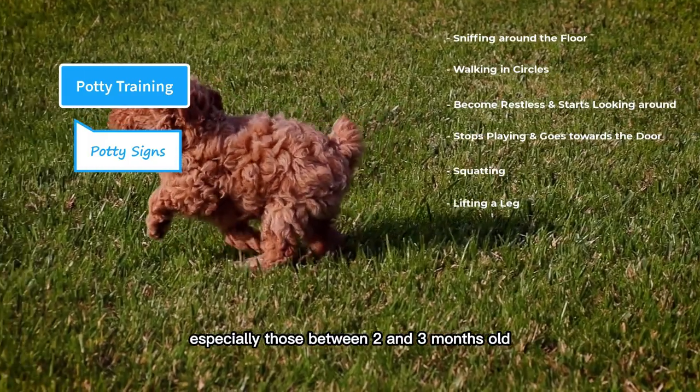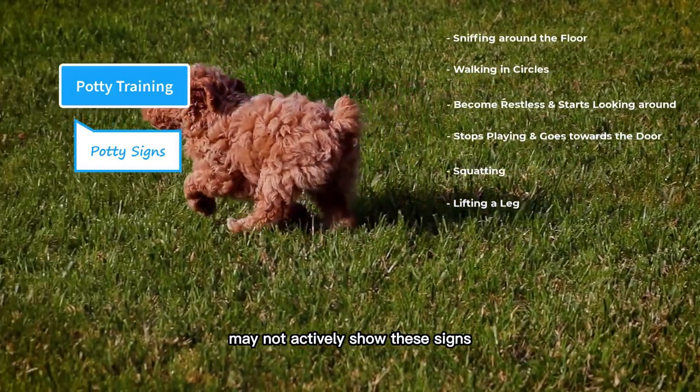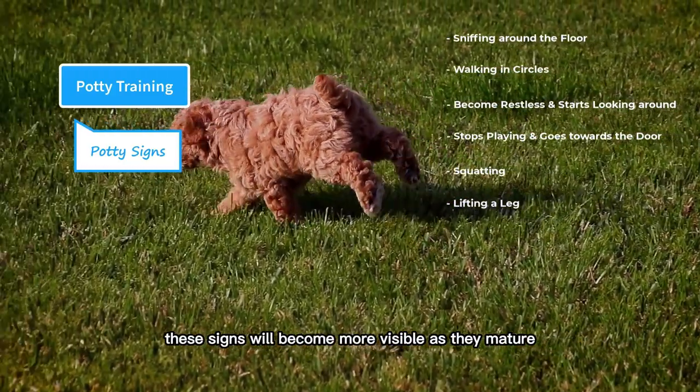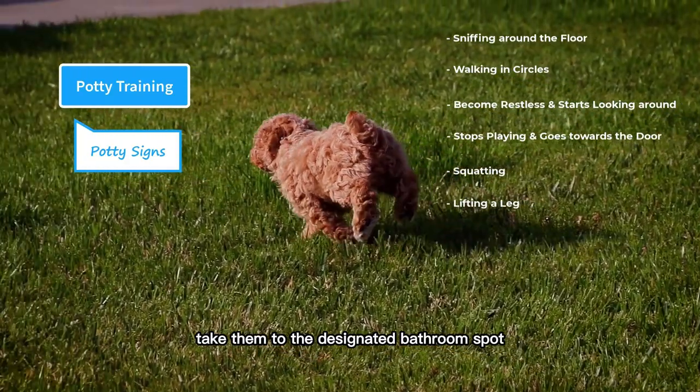Young puppies, especially those between two and three months old, may not actively show these signs. These signs will become more visible as they mature. Whenever you notice these signs, take them to the designated bathroom spot.